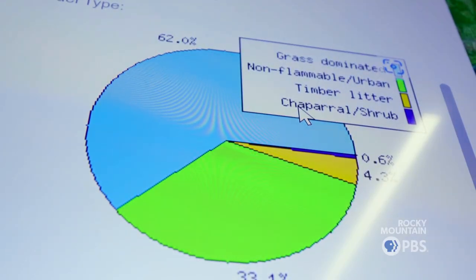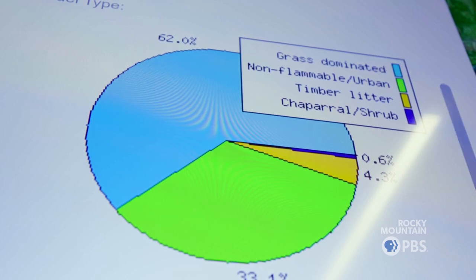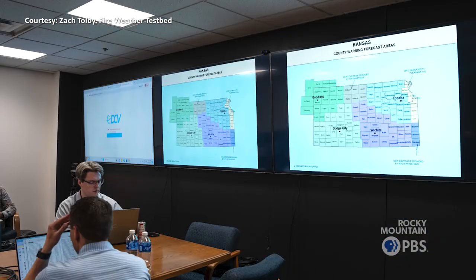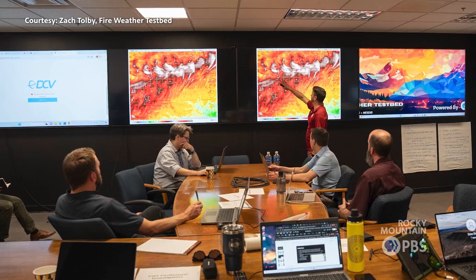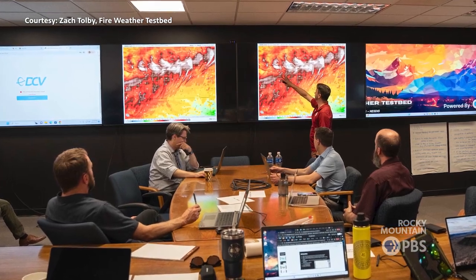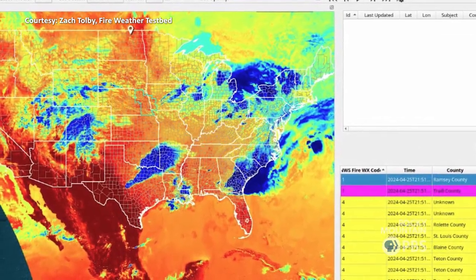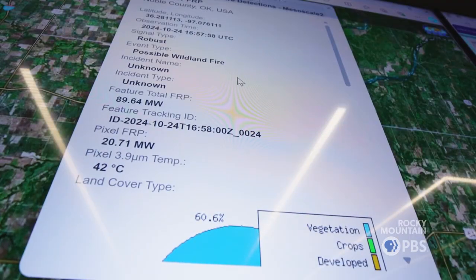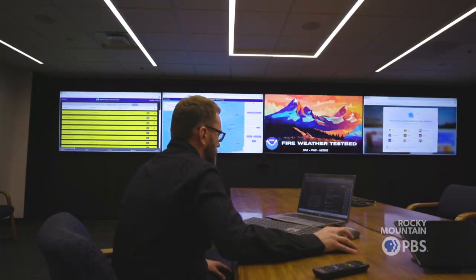One of the challenges here is that every region, every state, every type of jurisdiction — local, state, federal, tribal — faces different challenges based on their weather, their topography, and their resources. And so our role is to identify the needs and gaps, but also fostering and building relationships with these end users. There's a lot of need right now for new tools and technology, and we really have the opportunity to make some really positive change in society around wildfires.